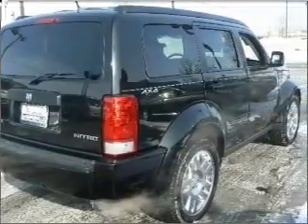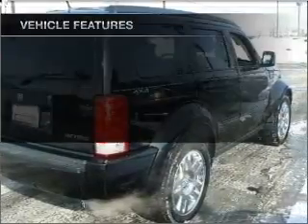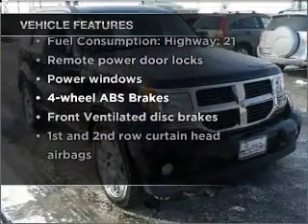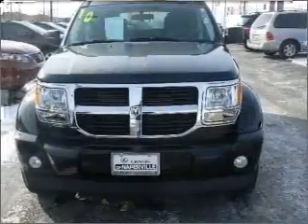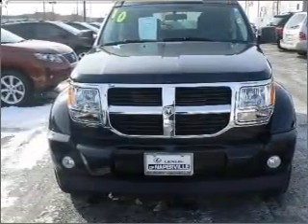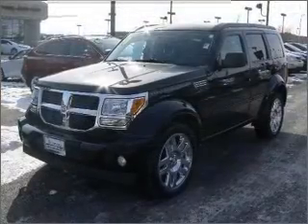Brake safely with the anti-lock braking system. Plus, enjoy these notable features that are included in this vehicle: air conditioning, power door locks, power windows, power steering, power mirrors, an alarm system, an AM-FM stereo with a CD player, and an adjustable tilt steering wheel.